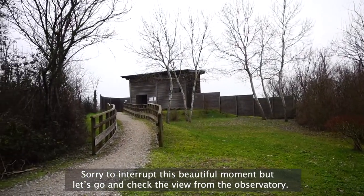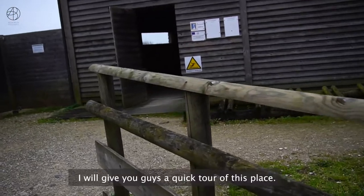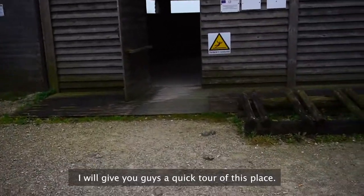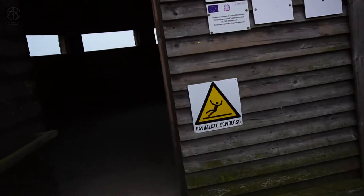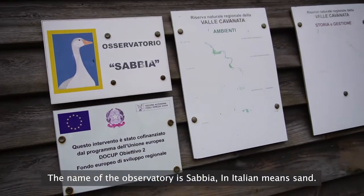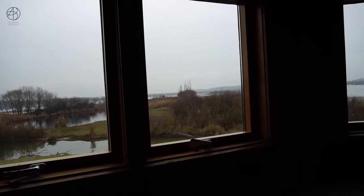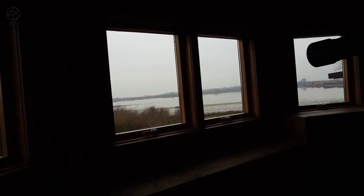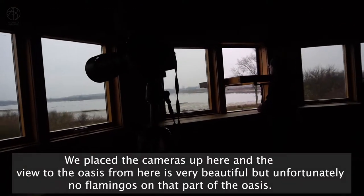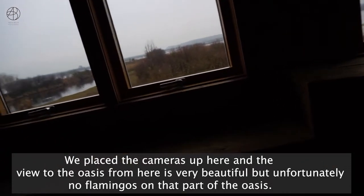Sorry to interrupt this beautiful moment, but let's go and check the view from the observatory — I'll give you a quick tour of this place. The name of the observatory is 'Sabbia,' which in Italian means sand. We place the cameras up here and the view of the oasis from here is very beautiful, but unfortunately no flamingos on this part of the oasis.